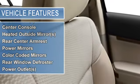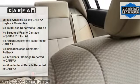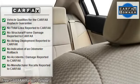Power Steering, Power Door Locks, Power Windows, Tachometer, Cruise Control, Adjustable Headrests, Trip Computer, Daytime Running Lights, Door Pockets.